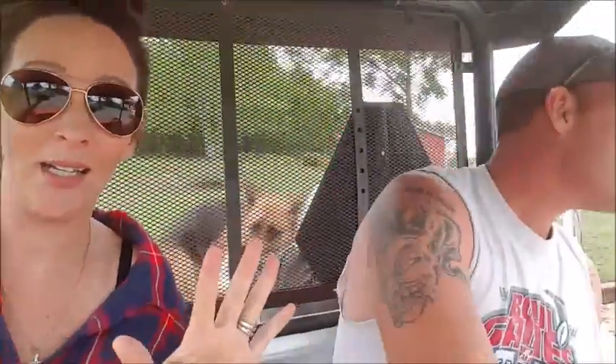Oh my God, holy crap — I almost fell out! Alright, you get out. Bye boys, have fun. Take Ziva with you.